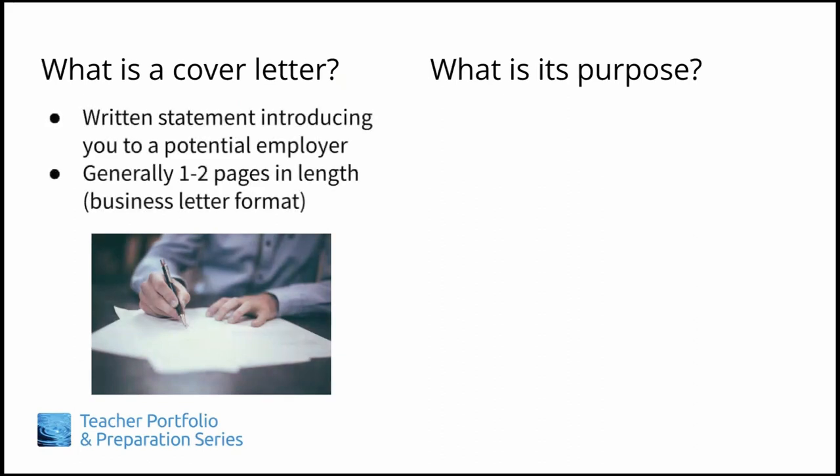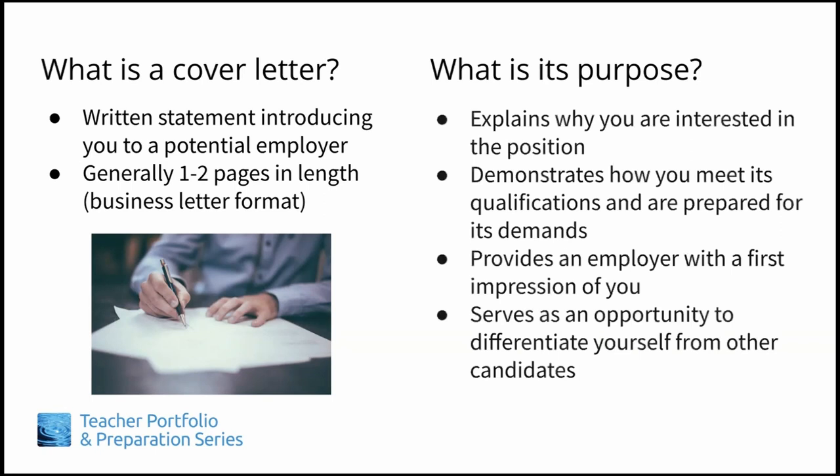Simply put, a cover letter is a written statement introducing you to a potential employer, but much more than that, it details why you are interested in the position and specifically demonstrates how you meet its qualifications and are prepared for its demands. Importantly, it provides an employer with a first impression of you. It's often the first thing that they read, so make sure it's a good one.